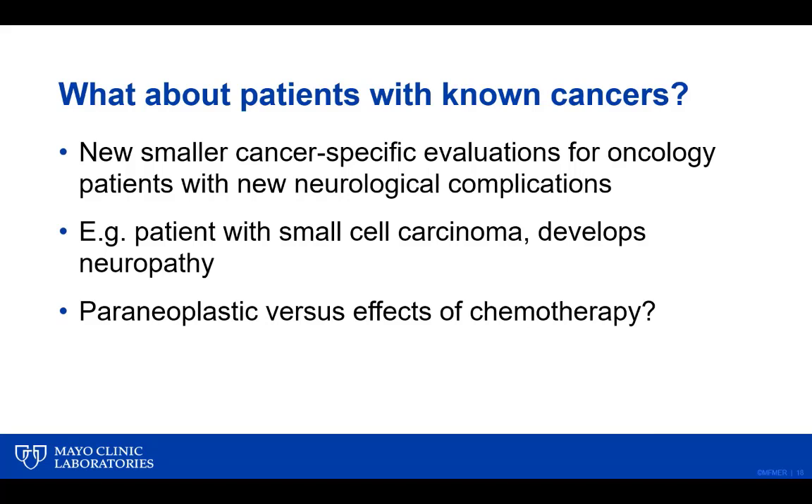What about patients with known cancers? For example, a patient with small cell lung cancer who develops a rapidly progressive myelopathy or neuropathy — the question is whether this is due to cancer treatment or a paraneoplastic neurological disorder. To cater for these patients while eliminating the paraneoplastic evaluation, we are bringing out smaller cancer-specific evaluations containing autoantibodies specific for that cancer type. This is really only relevant to oncology practice, not general neurological practice.